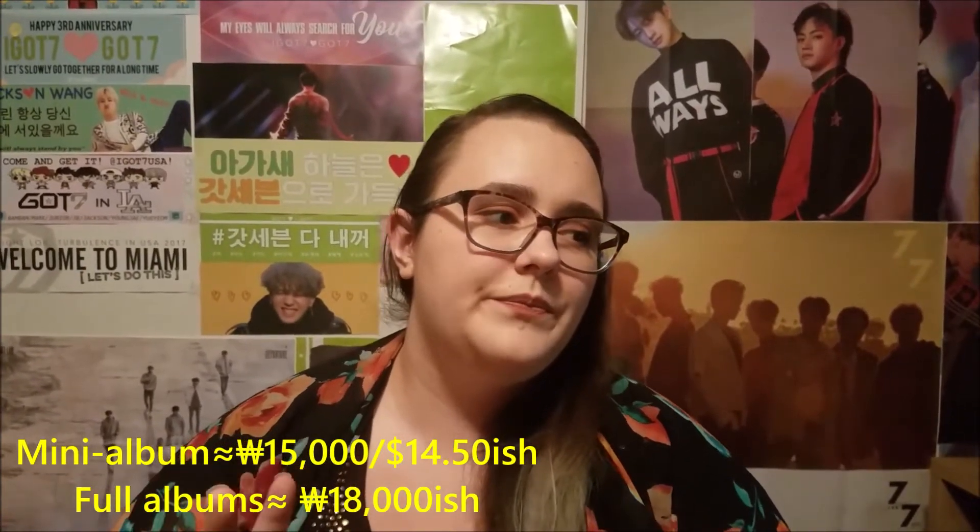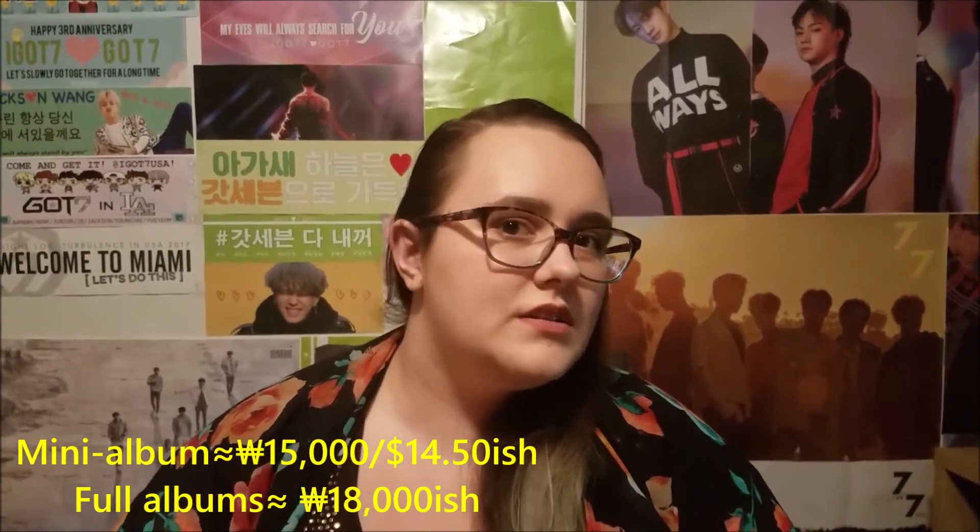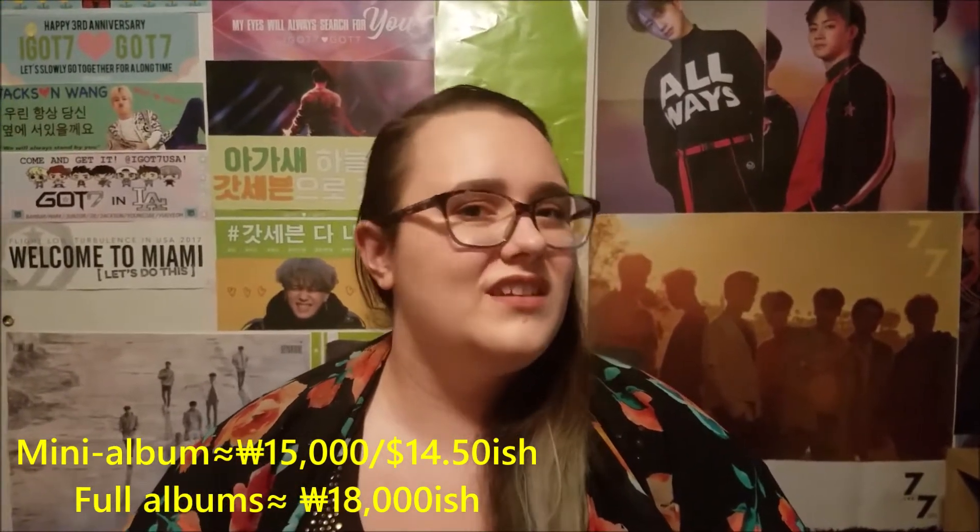Many albums usually cost from the stores that sell them like 15,000 won, so about $14.50. Basically on the music store's website, they have a section where it tells you the list of people who got into the fansign. It'll tell you on the fan cafe what day the list will be put out.